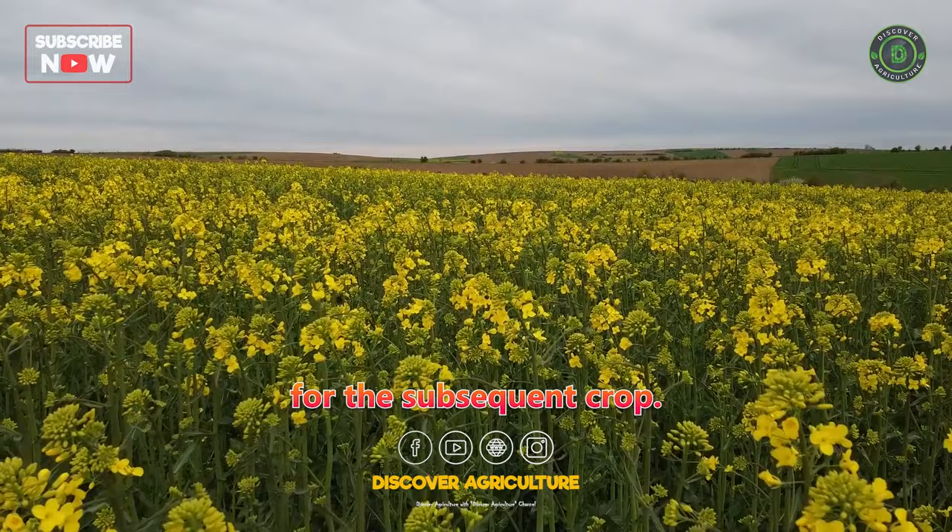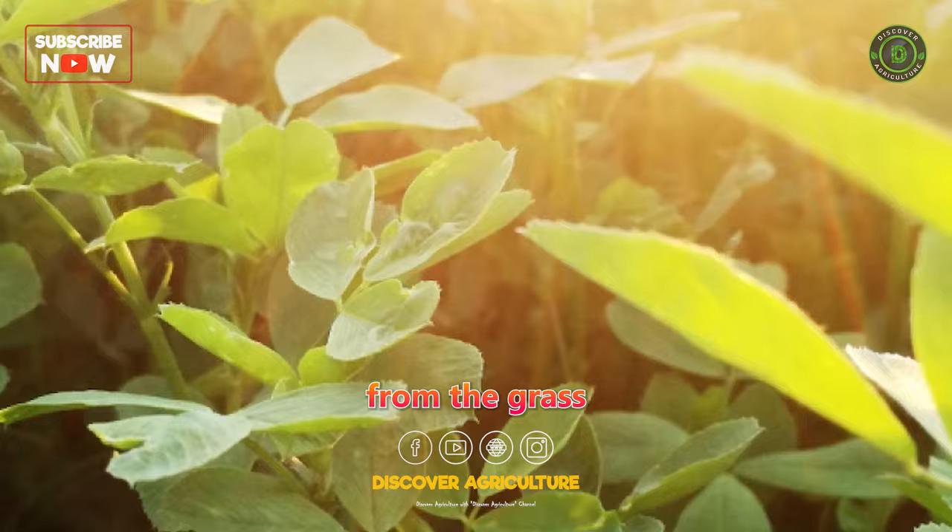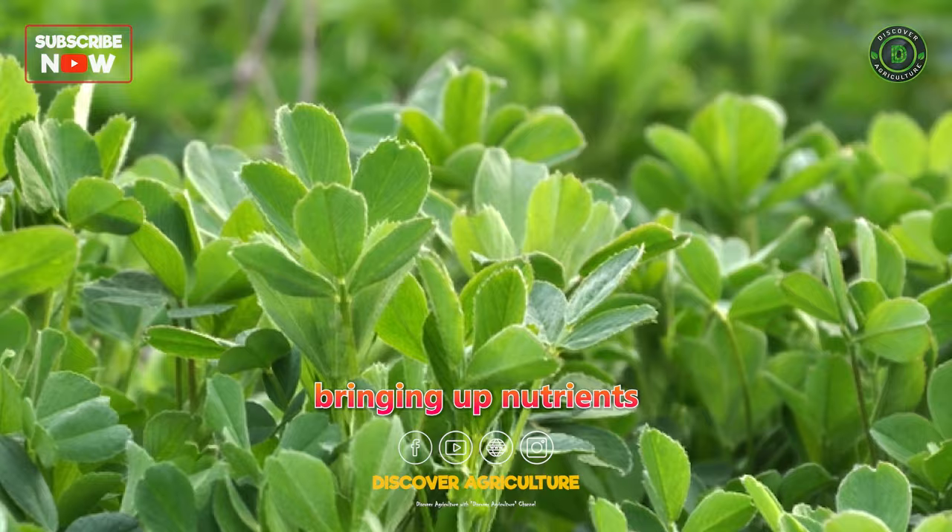A legume-grass mix like alfalfa offers the combined benefits of nitrogen fixation from the legume and improved soil structure from the grass component. Alfalfa roots penetrate deep into the soil, bringing up nutrients from lower layers.